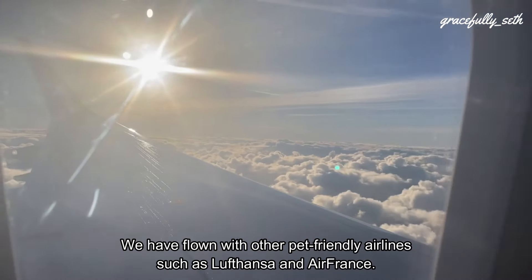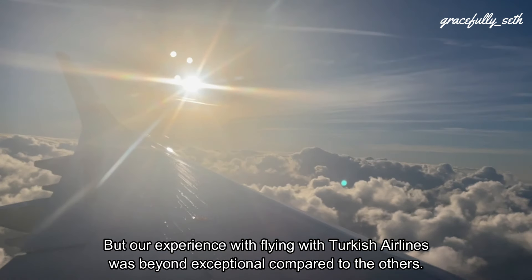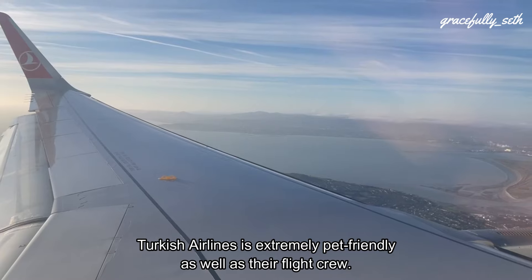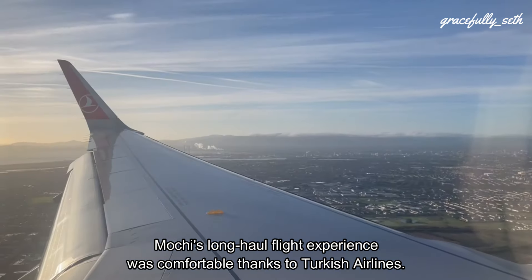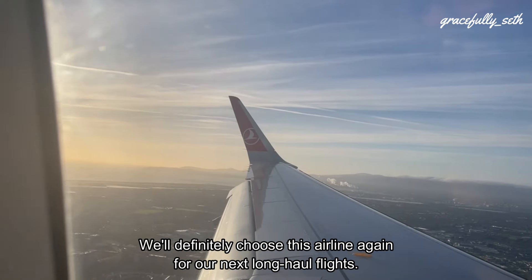We have flown with other pet-friendly airlines, but our experience flying with Turkish Airlines was beyond exceptional compared to the others. Turkish Airlines is extremely pet-friendly, as well as their flight crew. This long-haul flight experience was wonderful, thanks to Turkish Airlines. We'll definitely choose this airline again for our next long-haul flights.